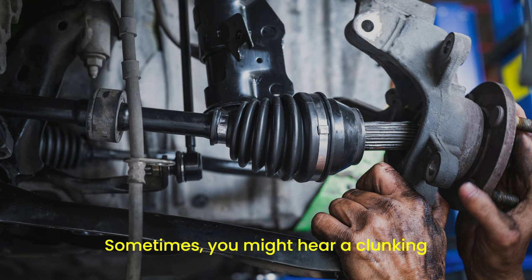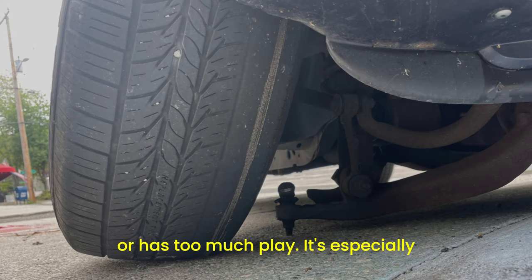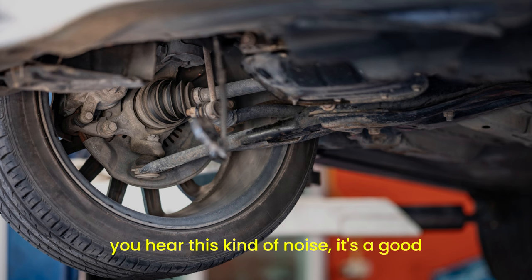Sometimes you might hear a clunking noise when you put your car into gear. This can indicate that the axle is loose or has too much play. It's especially noticeable when shifting from park to drive or when you first start moving. If you hear this kind of noise, it's a good idea to have it checked out sooner rather than later.